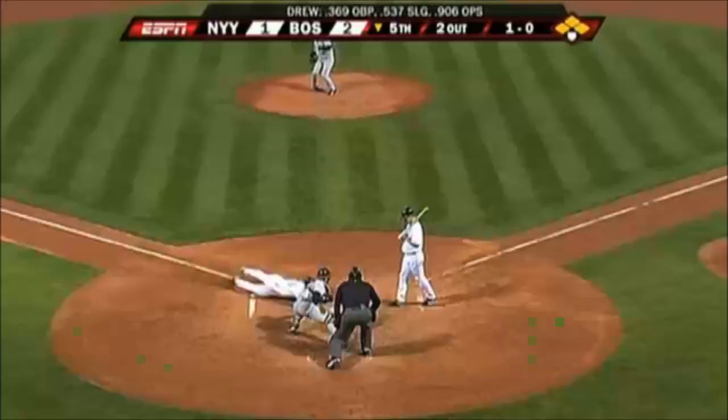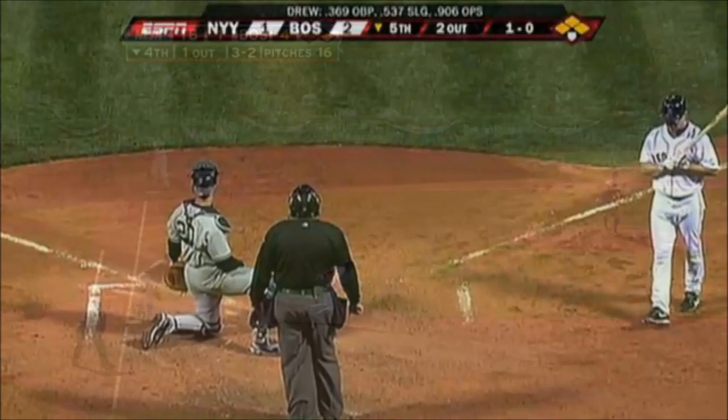Heading home on a steal at home, and it works! Jacoby Ellsbury has stolen home!